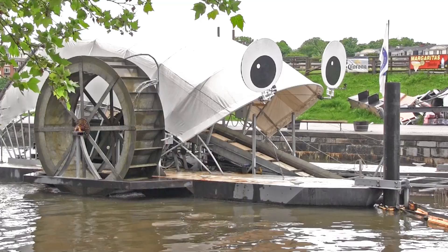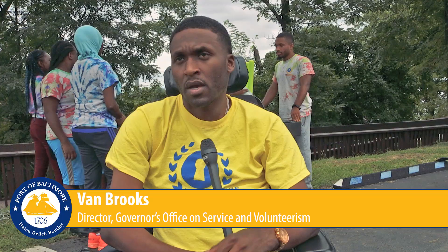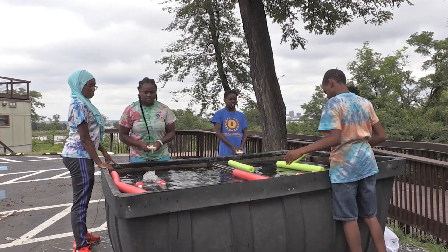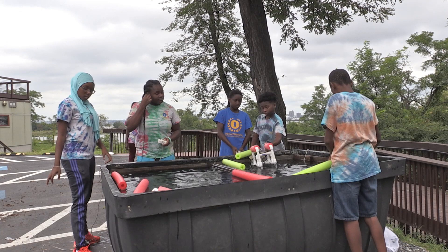The Maryland Port Administration's supported trash wheels inspired obtaining the C-BOTS. The C-BOTS came up as an idea similar to Mr. Trash Wheel. Mr. Trash Wheel is there to pick up trash and make sure it keeps the water clean. We developed the C-BOTS to try to do something simpler — on a much smaller scale. It was an introduction to teaching them about their actions in the community, their environmental footprint, and the importance of keeping trash out of the sewers and from going into the water.